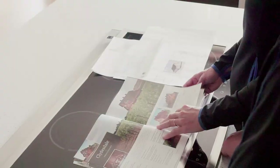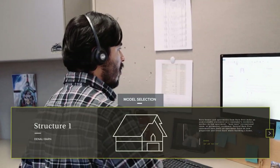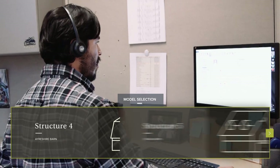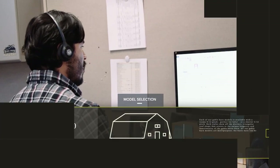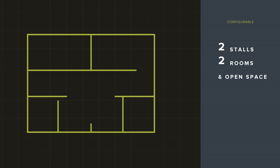After we get to know your lifestyle and your land, we'll help you select from over 30 models made with you and your family in mind. In our process, there's no need for an architect. Our pole-based grid system allows you to configure your barn to suit your needs.